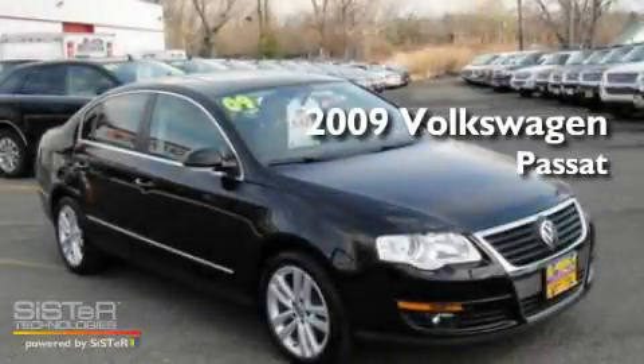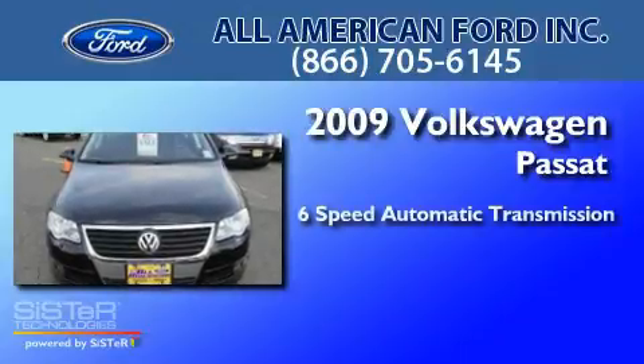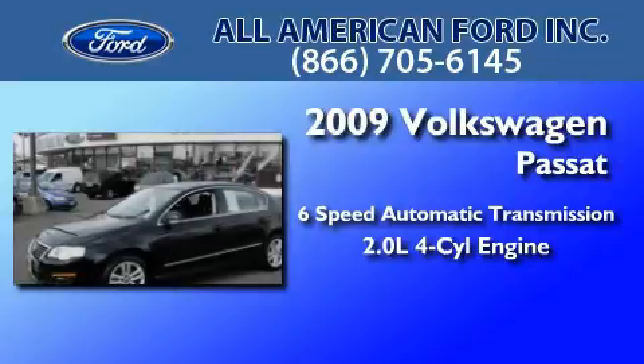This is a 2009 Volkswagen Passat. This car has a 6-speed automatic transmission and an inline 4-cylinder engine.